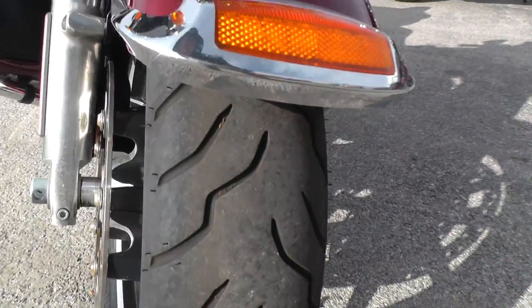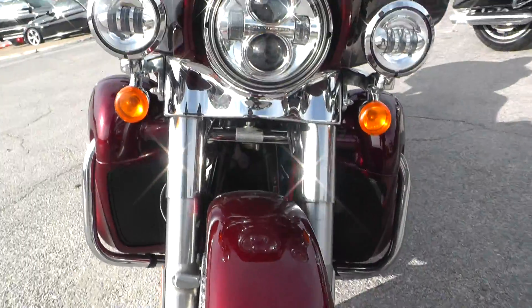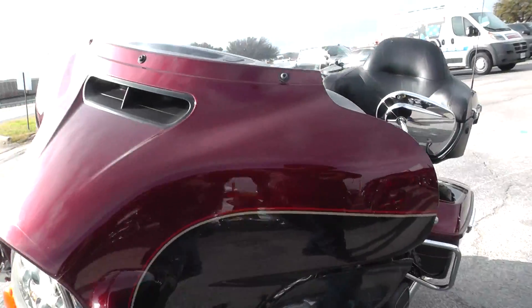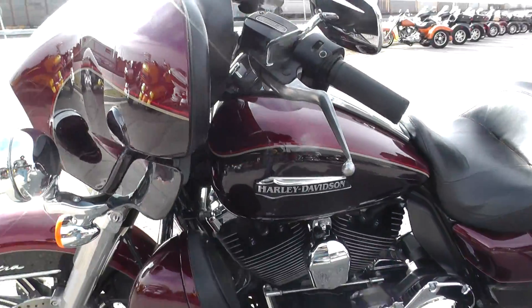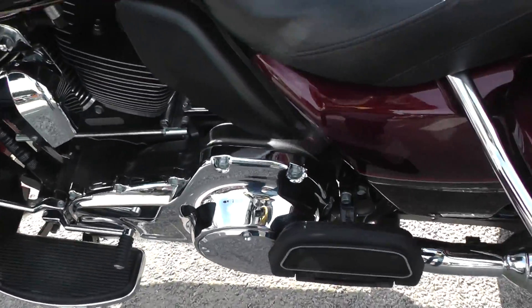The front tire looks to be in really good condition — it's an American Elite, that's a good tire. Coming around here, it does have cruise control. We've got floorboards for the rider and floorboards for the passenger.